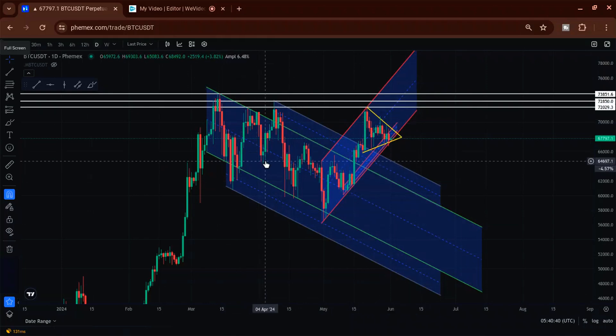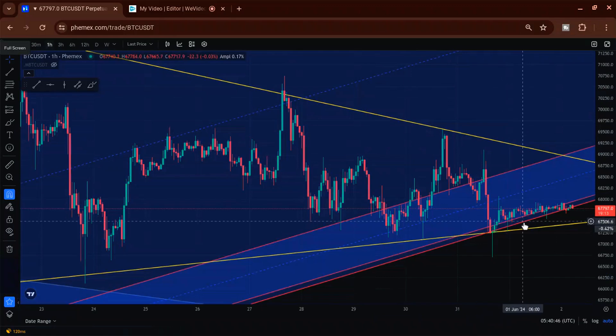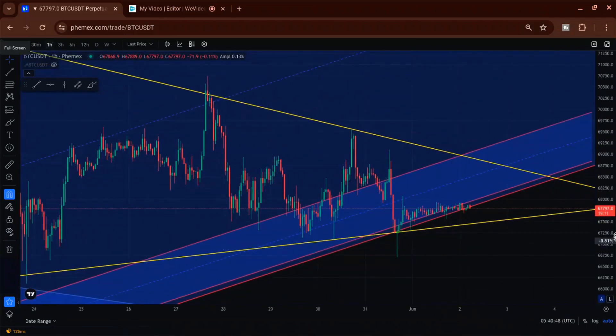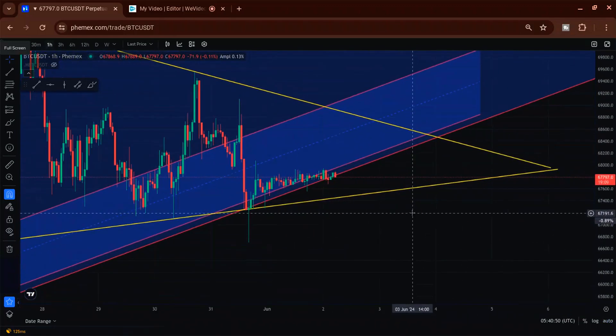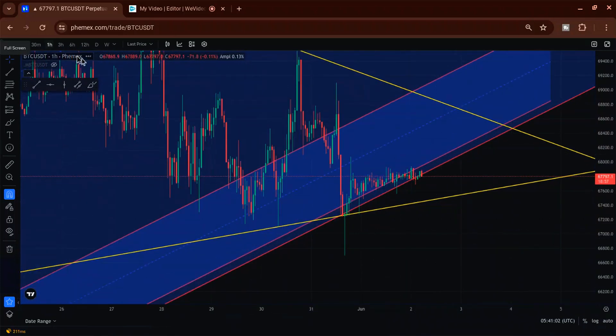At the end of the video I'll mark basically where these dumps stopped and we'll see where support could be if there's a breakdown. First I want to show you where I left off in my last video — that's why I started on the daily chart. My last video stopped around 68,000.